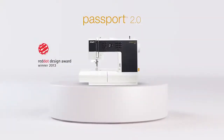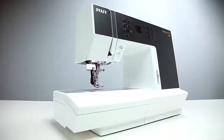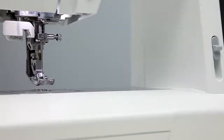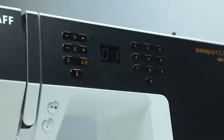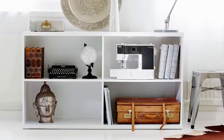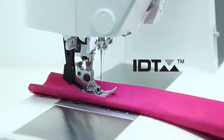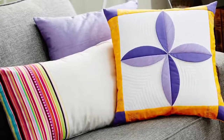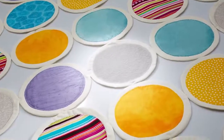Get carried away by the FAAF Passport 2.0 sewing machine. Compact, lightweight, but still loaded with best-in-class features. The FAAF Passport is just the right size to easily bring to class or any sewing journey. This machine features our exclusive FAAF original IDT system for absolutely even fabric feed. The results are gorgeous sewing projects with amazingly precise details.